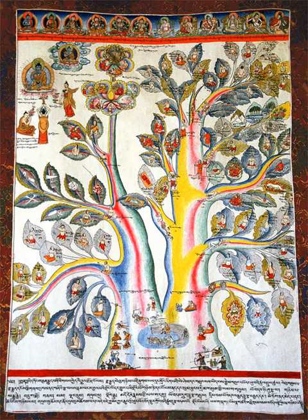He had the paintings done to elucidate his commentary on the Four Tantras — the Gyushi — eighth-century Tantric Buddhist texts that form the foundation of Tibetan medicine and cover physiology, pathology, diagnosis, and cure.